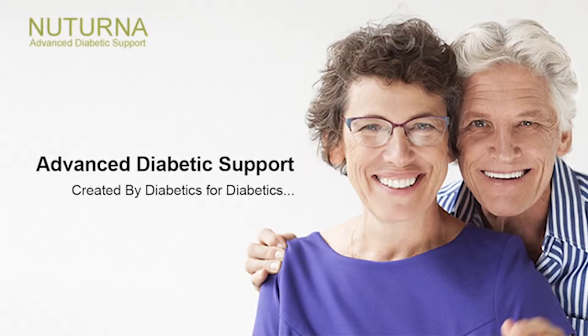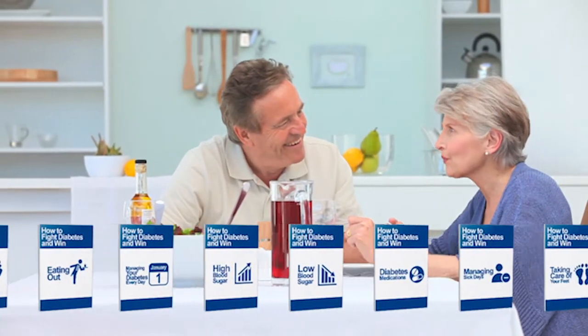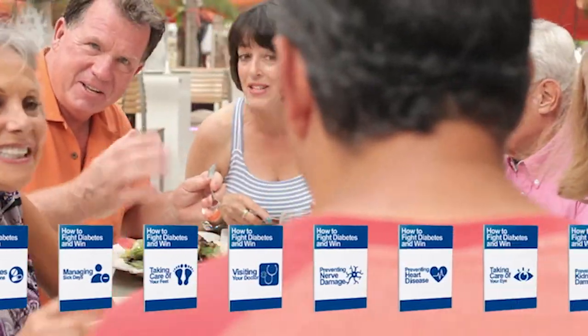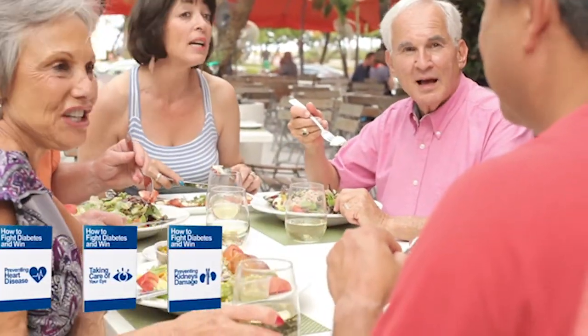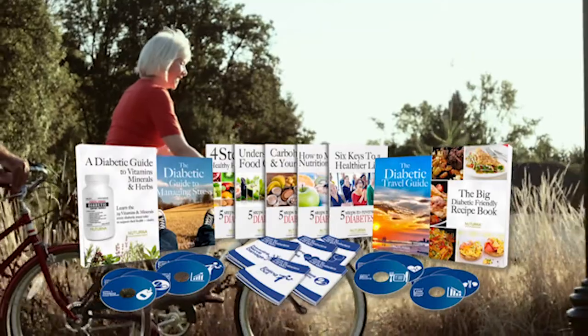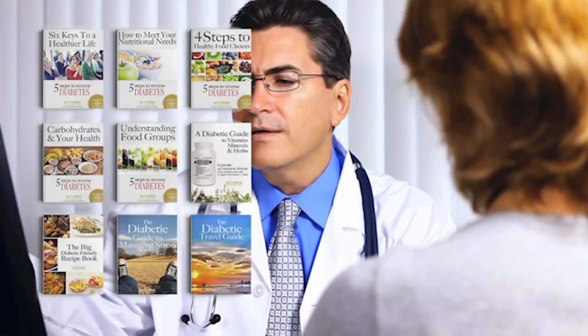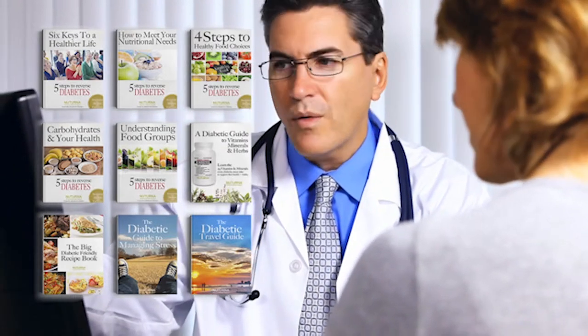Hi and welcome to the Nuturna free diabetic video education program, created by diabetics for diabetics. 15 videos covering the most important topics every diabetic or pre-diabetic should know on proper self-management. These videos are also helpful for friends, family, and caregivers to help them understand the problems a diabetic goes through. Each video has a free workbook in e-book and PDF format, so just click the link on the screen now to download it. To view all 15 videos and nine must-read free e-books available, just subscribe and visit the Nuturna channel now.